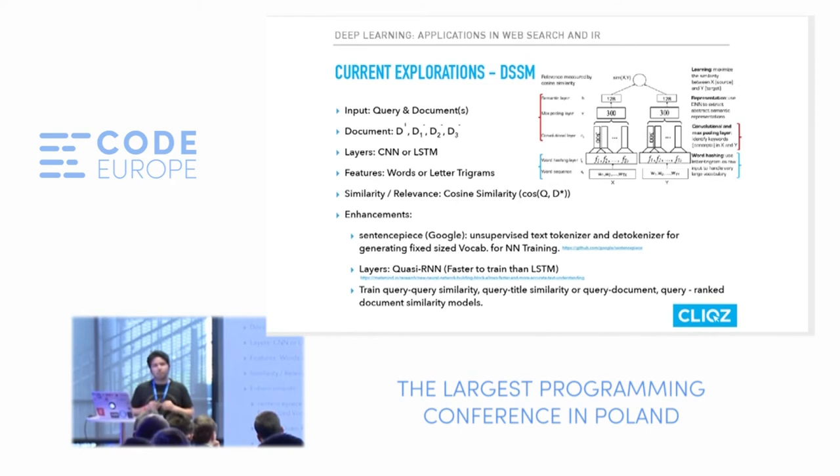Sentence Piece is used in Google's zero-shot translation system, where given language pair A-to-B and B-to-C translation data, the model automatically learns to translate A-to-C without any direct training data, using an internal representation. We also found optimization at the layer level: instead of CNN or LSTM, we can use a quasi-RNN from Metamind, which claims to be 5-7% faster to train and combines the best of both CNN and LSTM. You can then train query-query similarity models, query-document similarity models, or query-ranked-document similarity models — all of which we are still exploring.